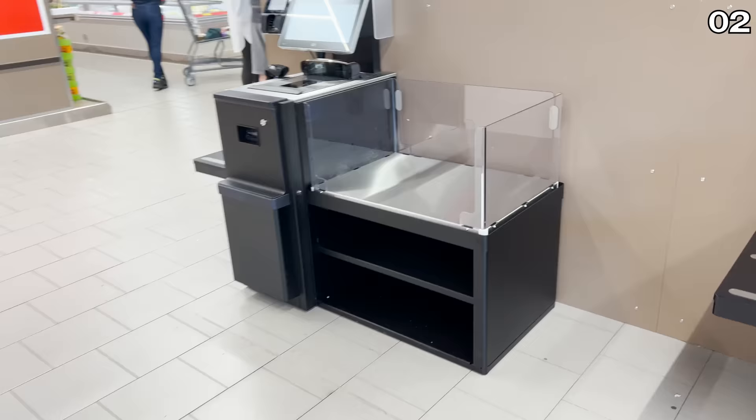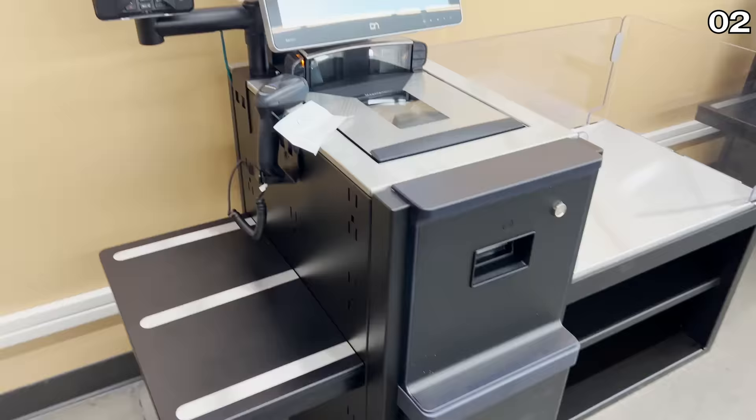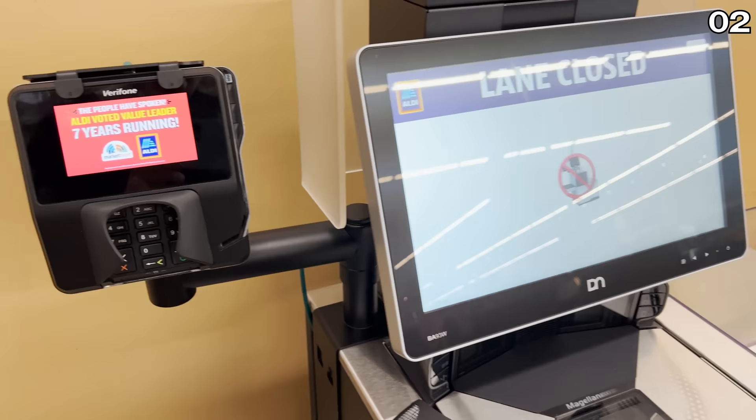I'm not sure how you'll feel about this next reveal before I get to point three, but Aldi self-checkouts are being rolled out across the country, and they have descended upon my local store. How do you all feel about this? Let me know in the comments section.